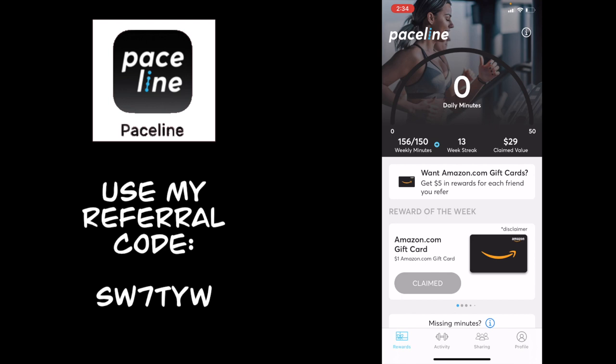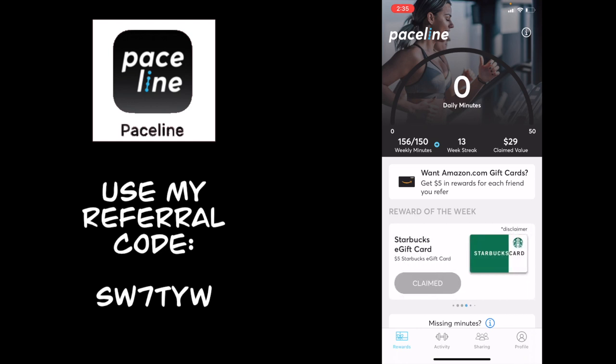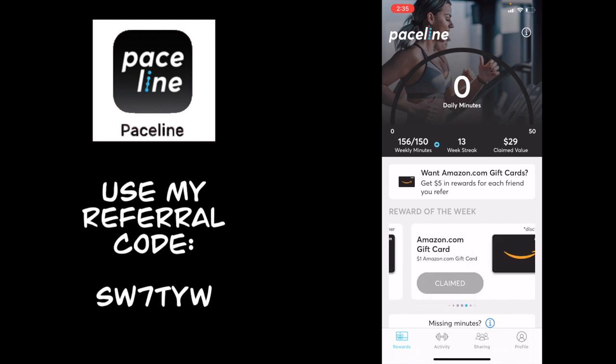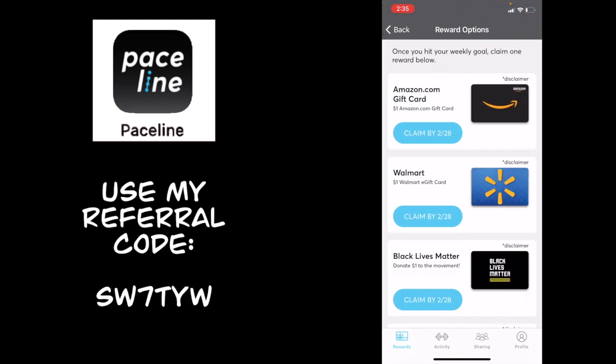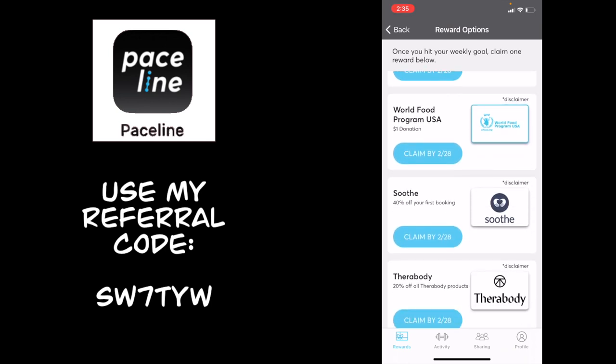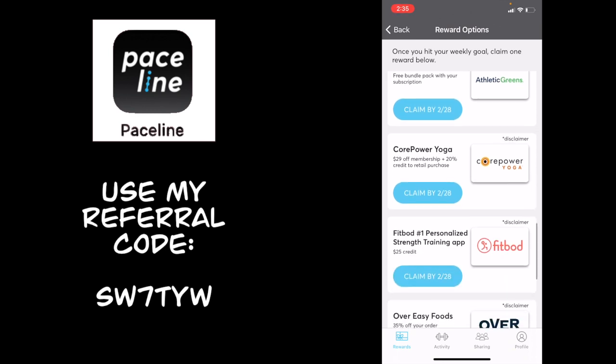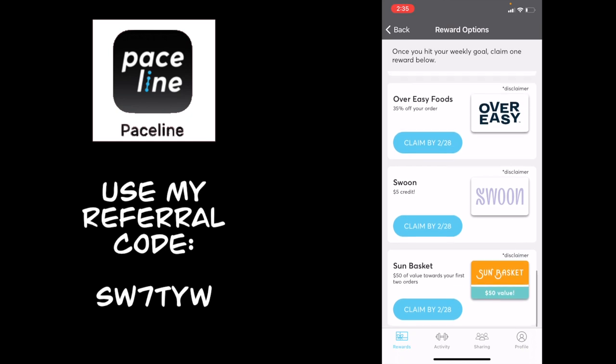Once you've completed your first week of 150 minutes, you'll redeem a reward — I chose the $1 Amazon gift card, and that worked for the first three weeks. Then for the fourth week in a row, I redeemed a $5 Starbucks gift card. So every four weeks the gift card amount goes up. I've achieved a 13-week streak, and it's time to choose my reward. On a standard week I can choose from Amazon, Walmart, BLM, World Food Program USA, Soothe, Therabody, Every Mother, Rise Brewing Company, Athletic Greens, Core Power Yoga, Fitbod, Overeasy Foods, Swoon, or Sun Basket — there's a lot to choose from.